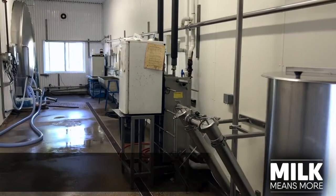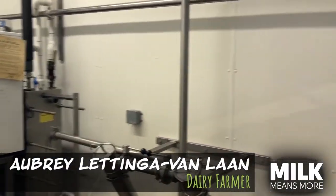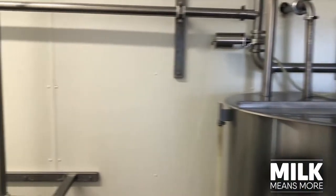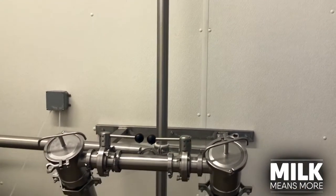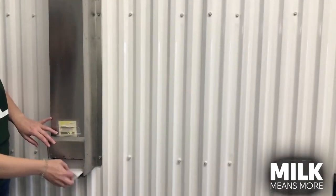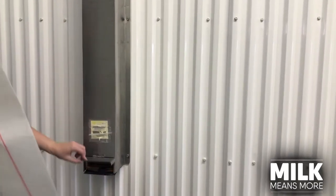As we head into our milk house, we're going to talk about what we do with the milk. Once it comes in from our parlor through this pipe that we see coming in here, it goes into these filters. That makes sure that the milk is clean. The filters that we use look like this, and it catches any fine particles,